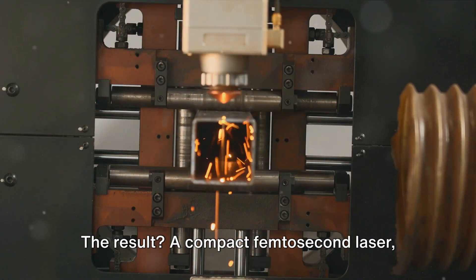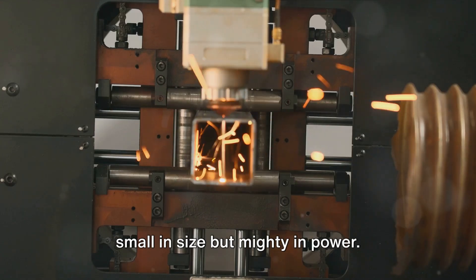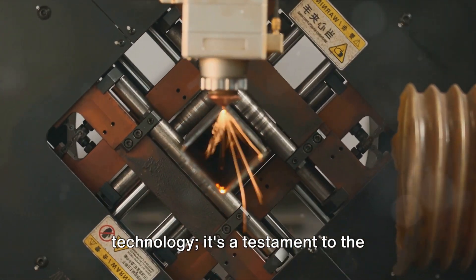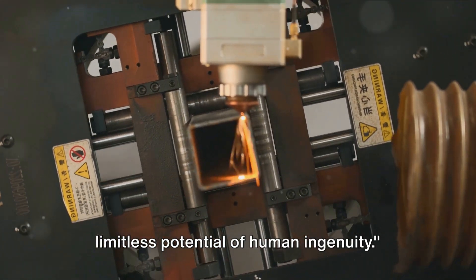The result? A compact femtosecond laser — small in size but mighty in power. This is not just a revolution in laser technology; it's a testament to the limitless potential of human ingenuity.